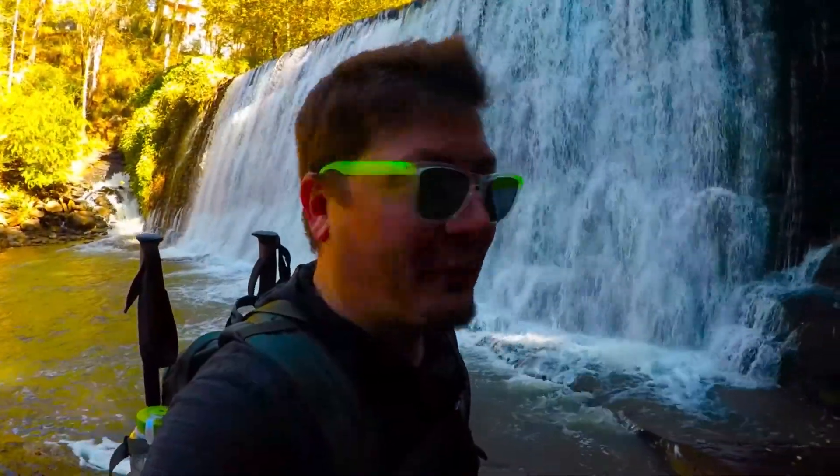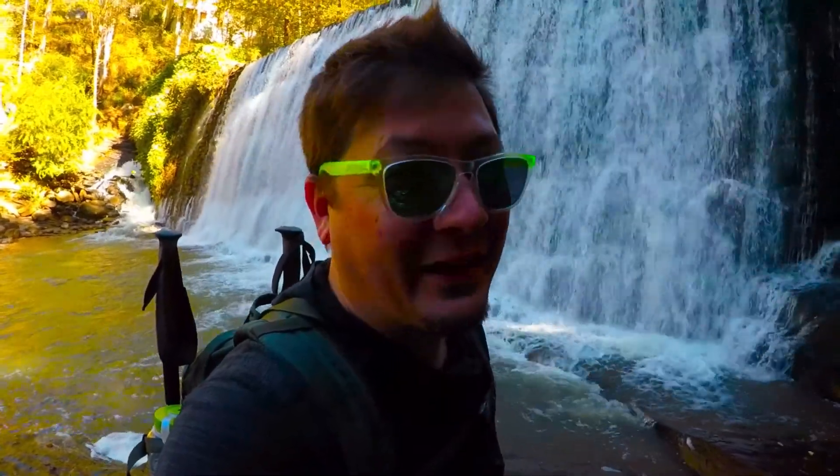Alright, so Metro coming to you from the base of the falls. I just busted my ass on the rocks, almost right into the water, so extreme caution out here — it is slippery as hell.